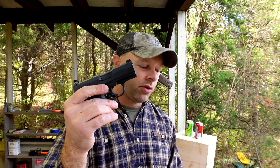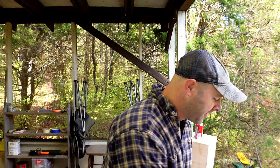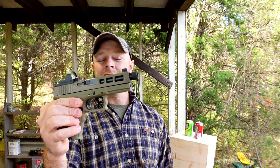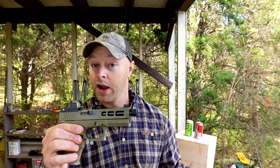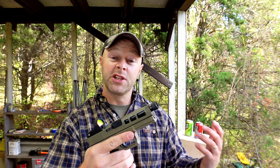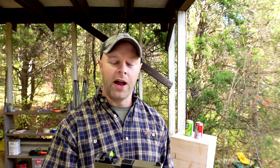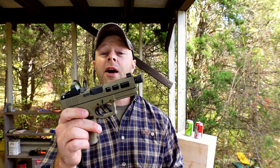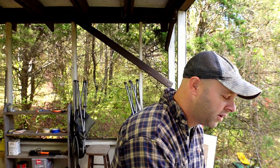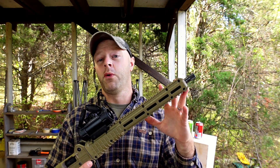The P365 holds 10+1, so it's pretty amazing how many it holds. I don't particularly like this gun other than being able to carry it concealed because it is so small in the hands. The next one we have is a PSA Dagger — this is the compact model with the 3.9-inch barrel, just rounded up to four. This is representative of any compact to full-size pistol you may see people carrying, like a Glock 19, Glock 17, Glock 23.